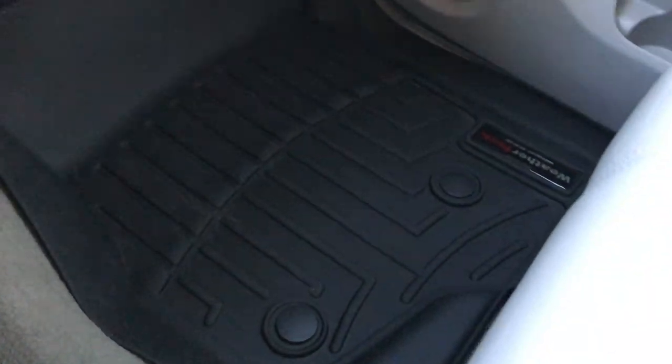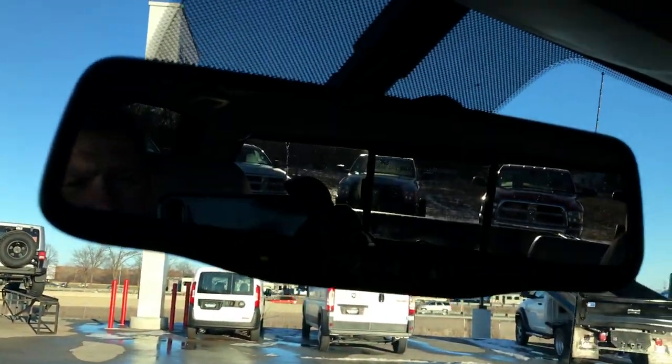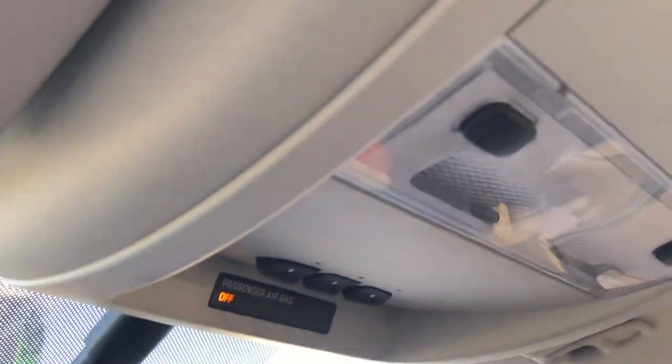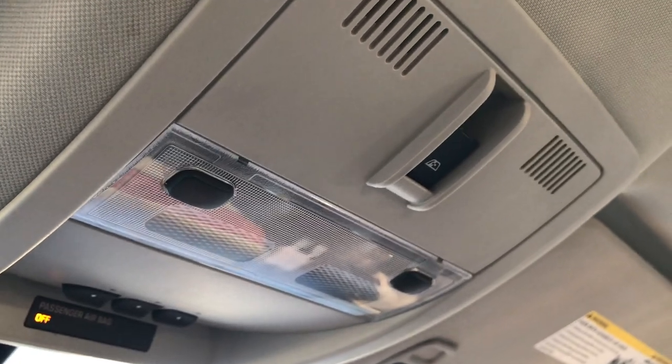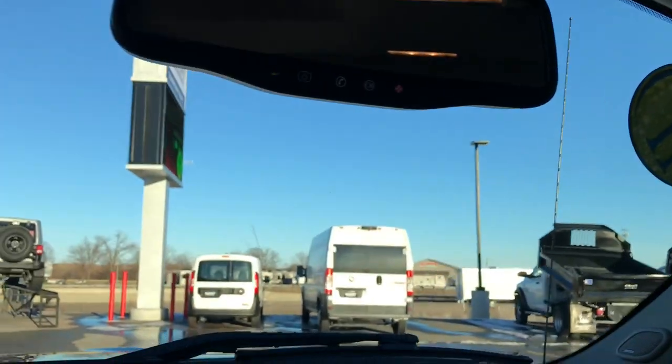The passenger side seat is in excellent condition as well — no rips or tears. The truck smells very clean; I'd be highly surprised if it was ever smoked in. We have dual climate control. Up here you have your OnStar capabilities, and that is also where your backup camera shows up in the mirror. You have your HomeLink system and then your power sliding rear window button.